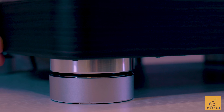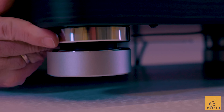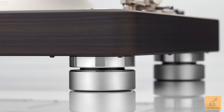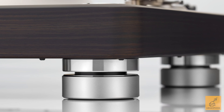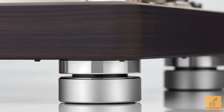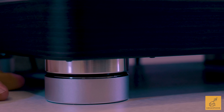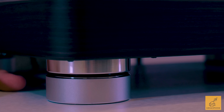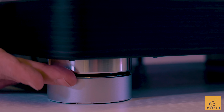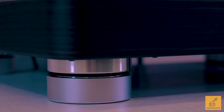In the DP3000NE, Denon has even thought to completely redesign the footers. They've got alternating layers of rubber and ABS with a spring in the center. This does a great job of, number one, allowing you to adjust and level the turntable because your floor or cabinet might be slightly off kilter. And secondly, it also does a great job of absorbing vibrations so they don't transmit into the music.